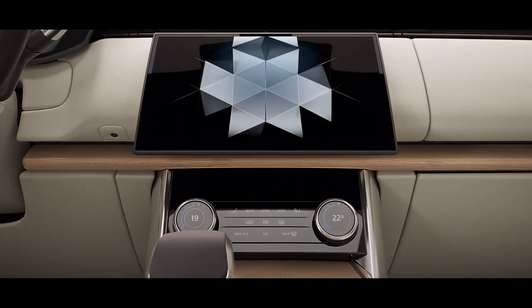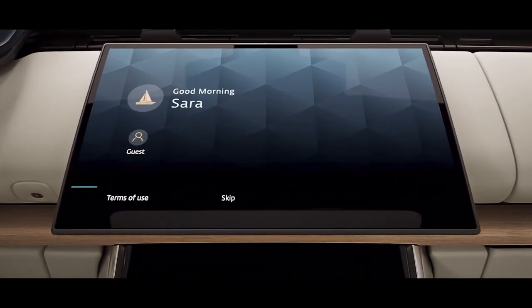Including a curved glass floating 13.1-inch touch screen with haptic controls.